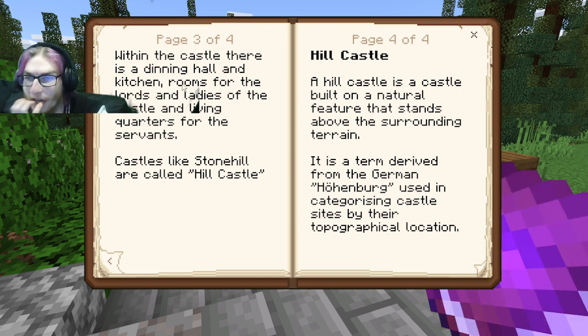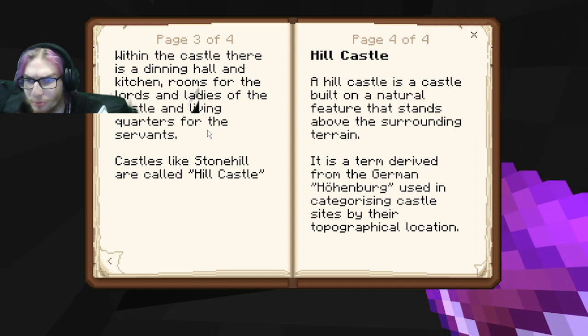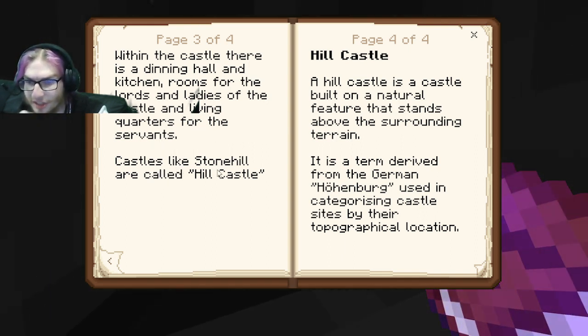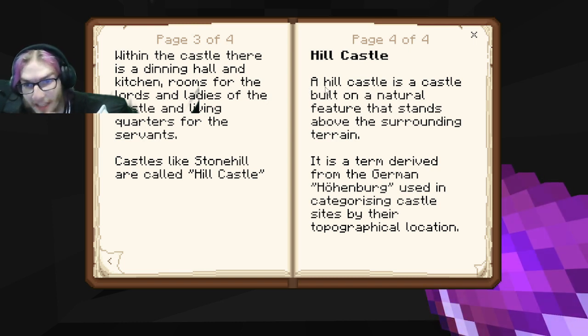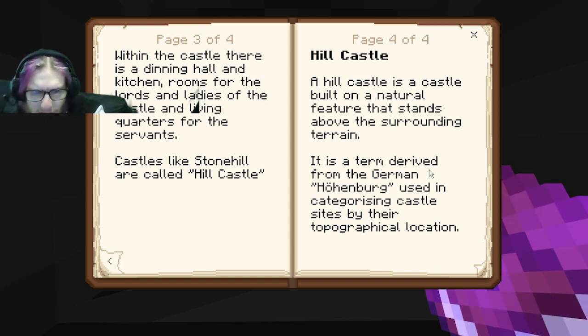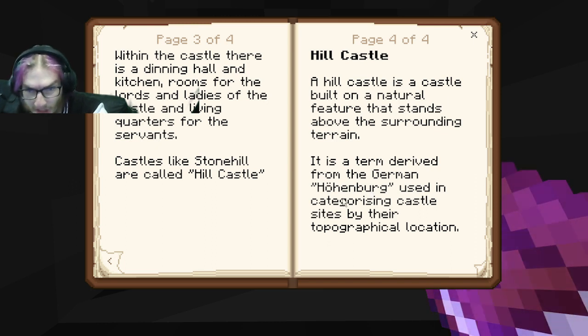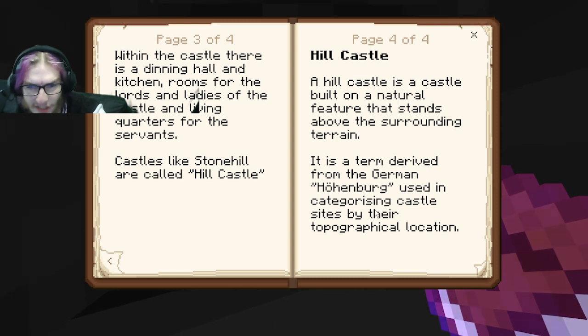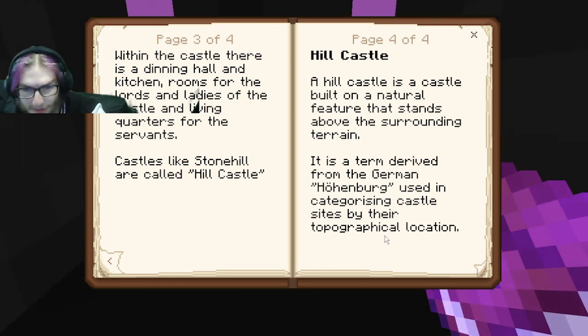Within the castle there is a dining hall, a kitchen, rooms for lords and ladies, and living quarters for the servants. Castles like Stonehill are called hill castles. A hill castle is a castle built on a natural feature that stands above the surrounding terrain. It is a term derived from the German. This categorizes the castle site by its topographical location.